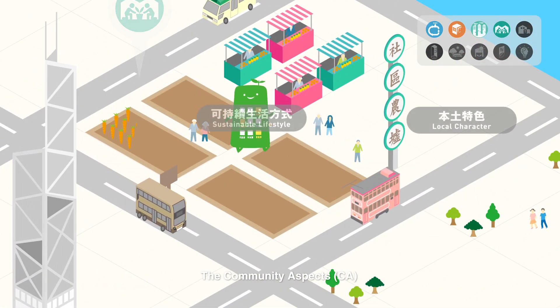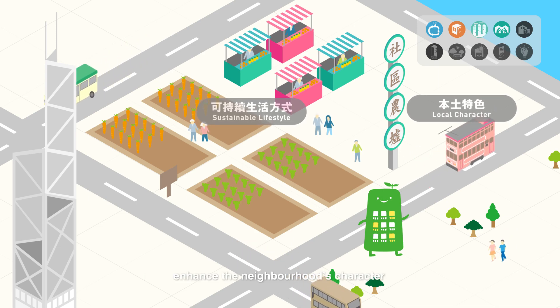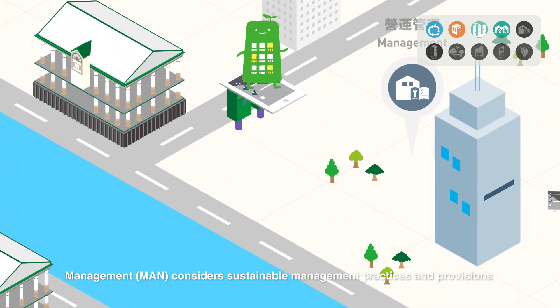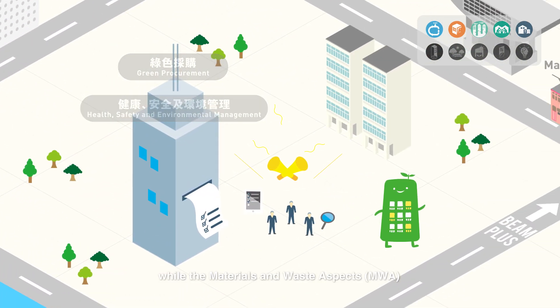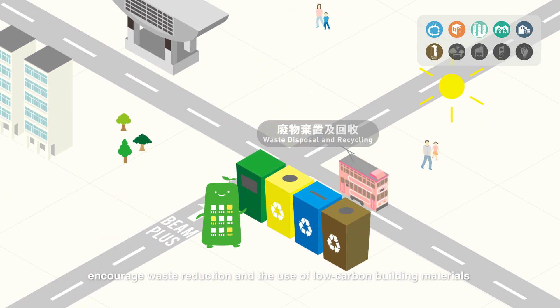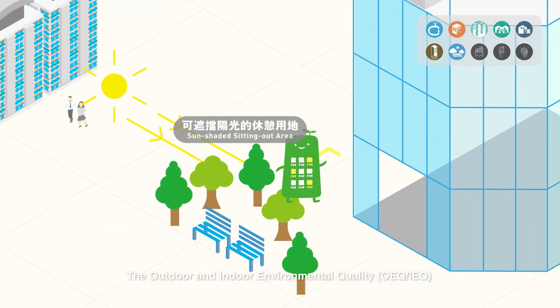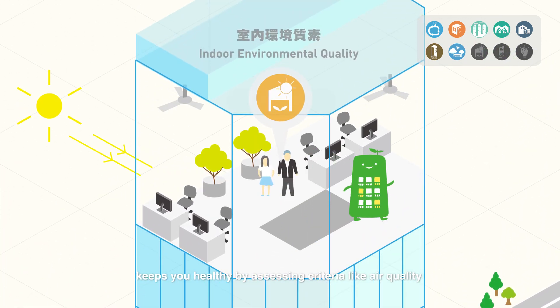The Community Aspects recognises projects that address community needs, enhance the neighbourhood's character or promote a sustainable lifestyle. Management considers sustainable management practices and provisions, while the Materials and Waste aspects encourage waste reduction and the use of low carbon building materials. The Outdoor and Indoor Environmental Quality keeps you healthy by assessing criteria like air quality.